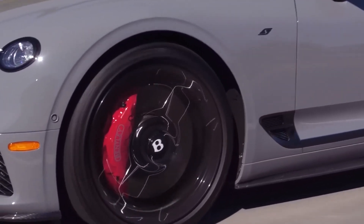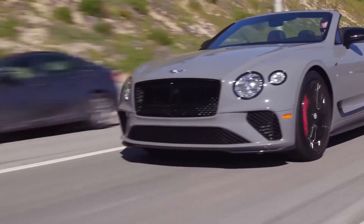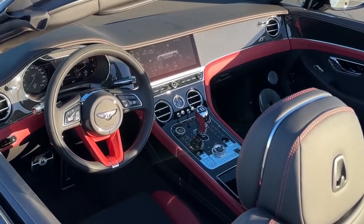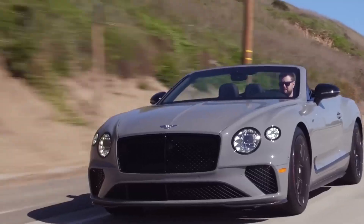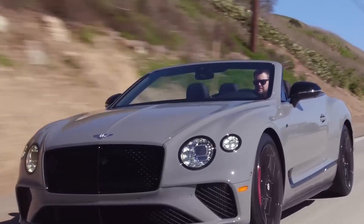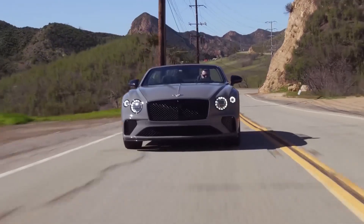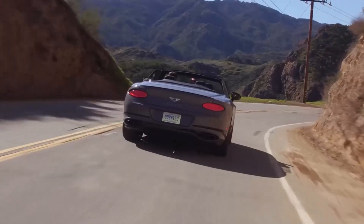The Continental is Bentley's sports coupe — a two-door Grand Tourer offering upwards of 500 horsepower for effortless long-distance cruises. A convertible is also available. The Continental's air suspension provides a cloud-like ride, while the handcrafted cabin pampers with elegant materials and high-end technology. Bentley's bespoke program allows for endless configuration.